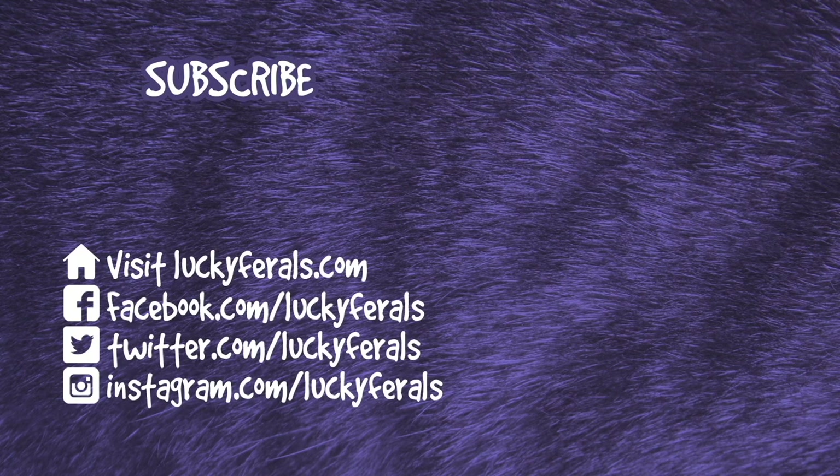Thank you for watching this Lucky Ferals video. If you enjoyed it, please give it a thumbs up. Please subscribe if you'd like me to post more videos, and please make sure to check out these other videos that were selected especially for you.